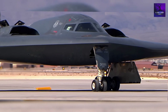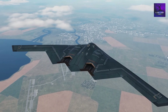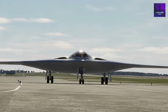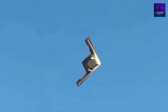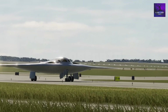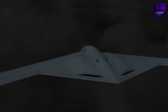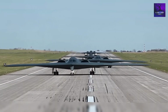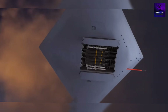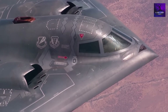The B-2 program collapsed under runaway costs, delivering just 21 aircraft. The B-21 learned those hard lessons. At $692 million per unit — less than a third of the B-2 — the Air Force plans to acquire at least 100 Raiders, ensuring cost efficiency and sustainability. The first B-21 flew in November 2023, kicking off a rigorous test campaign. By 2025, three prototypes have flown, meeting or exceeding classified expectations. Low-rate production has begun, backed by a $4.5 billion supplemental budget. Unlike the B-2, which required specialized hangars, the B-21 operates from standard global bases. Initial operational capability is expected in the early 2030s — a record pace for such an advanced weapon.